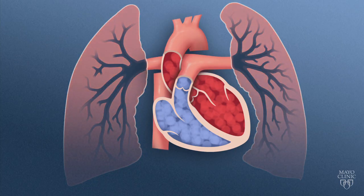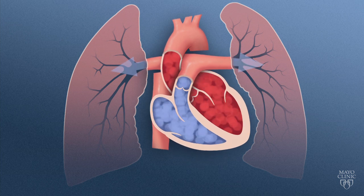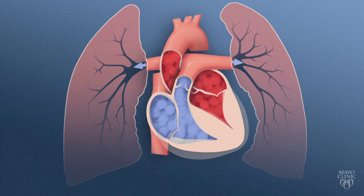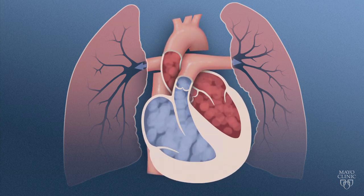Over the long haul, you start to get complications primarily related to the heart. As oxygen levels drop, vessels in the lungs constrict, making it hard for the right side of the heart to pump blood from the extremities back to the lungs for oxygenation. Over time, the right ventricle becomes enlarged and eventually wears out, causing heart failure.